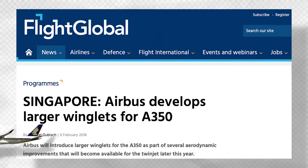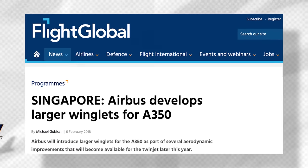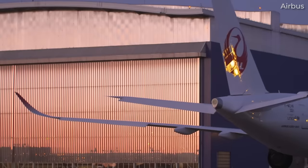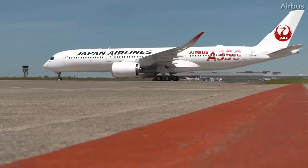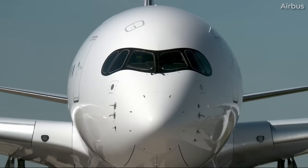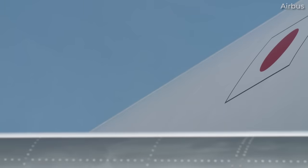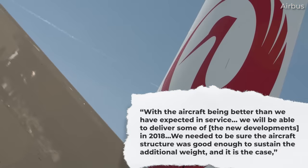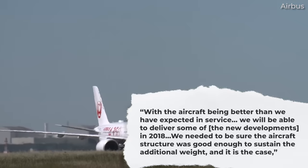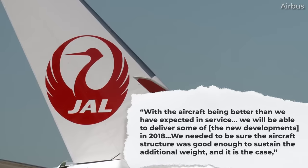Simply put, the new winglets expand the aircraft's effective wingspan without increasing its geometric wingspan. Speaking with A350 marketing director François Auber in 2018, it was noted that Airbus had planned to introduce a package of incremental developments in 2020, but this process was expedited. The A350 marketing director stated: 'With the aircraft being better than we've expected in service, we'll be able to deliver some of the new developments in 2018. We needed to be sure the aircraft structure was good enough to sustain the additional weight, and it is the case.'